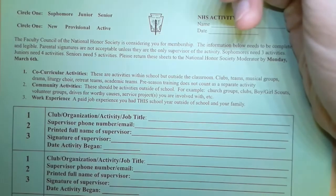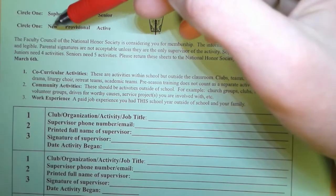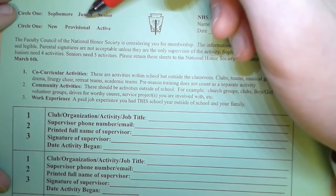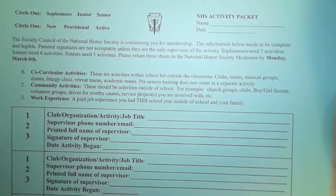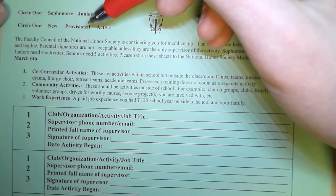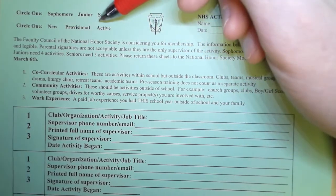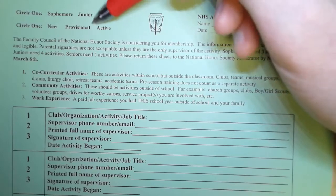If you have never been a part of National Honor Society, if you've never attended any meetings, you would be a new member — that is, nothing has ever been done with you involving NHS yet. If you are a provisional, that means you are currently a provisional member. You have taken part in NHS activities, but you are not a full-on active member yet. You haven't stood up in the induction ceremony and taken the oath, and in so doing, received the NHS membership card and PIN. But if you have been a part of the induction ceremony and have taken the oath and received your membership card and PIN, then you would circle active.